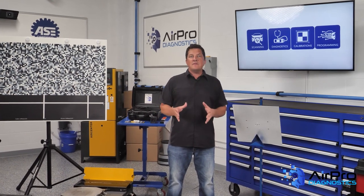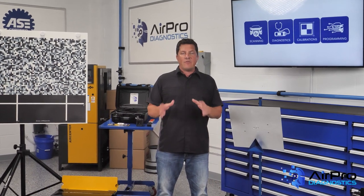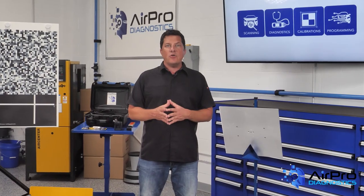The auto glass industry finds itself in an interesting predicament regarding OEM manufactured glass and aftermarket glass. We're going to find out why next in the AirPro Diagnostics Collision Garage.